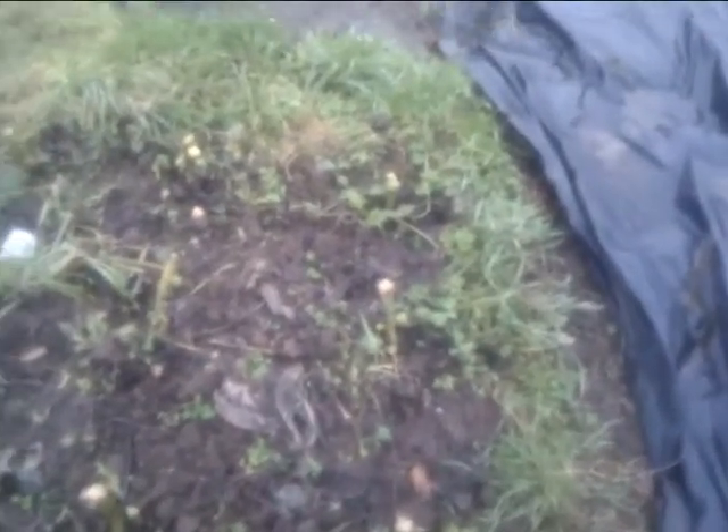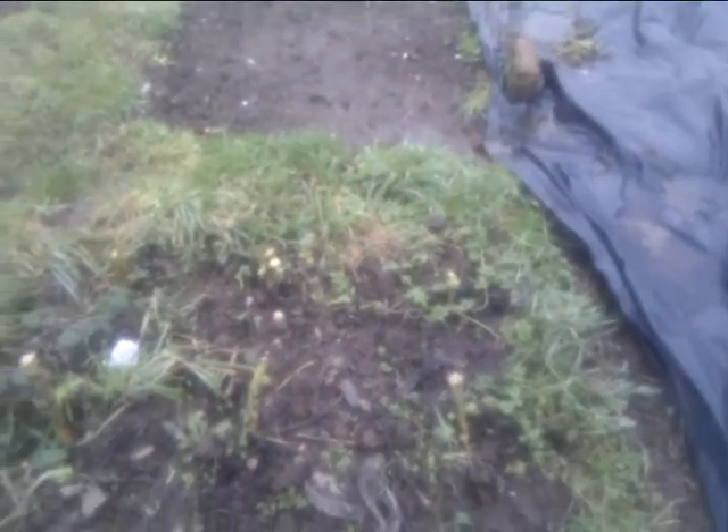Here are some Brussels sprouts I'm going to leave in through the year. I'm going to have a Christmas Eve chop and cut them all down and give them to the family.